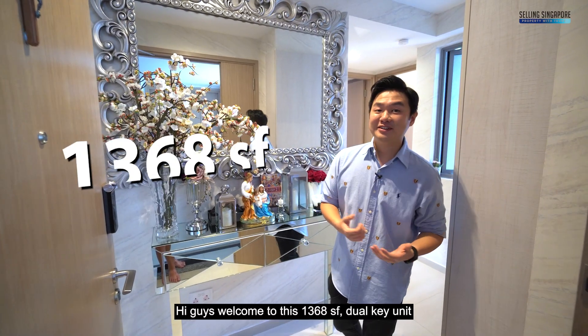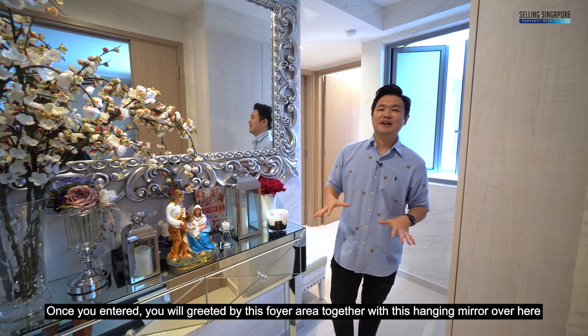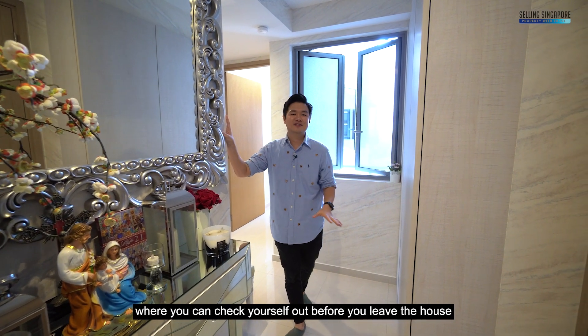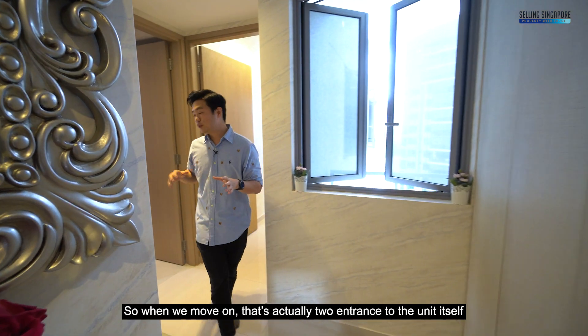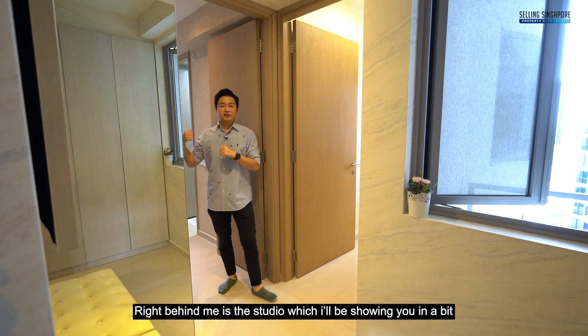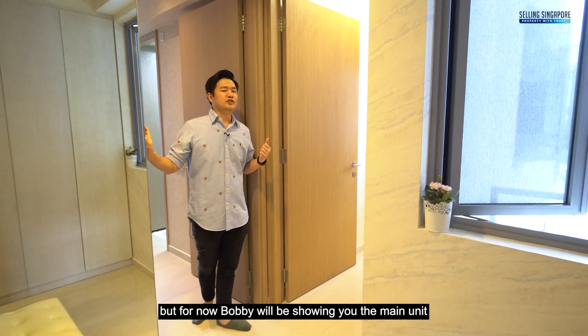Welcome to this 1,368 square feet dual-key unit. Once you enter, you'll be greeted by this foyer area together with a hanging mirror where you can check yourself out before you leave the house. Right across, there's also shoe cabinets for you to store your shoes. There are actually two entrances to the unit itself — right behind me is the studio, which I will show you in a bit, but for now Bobby will show you the main unit.